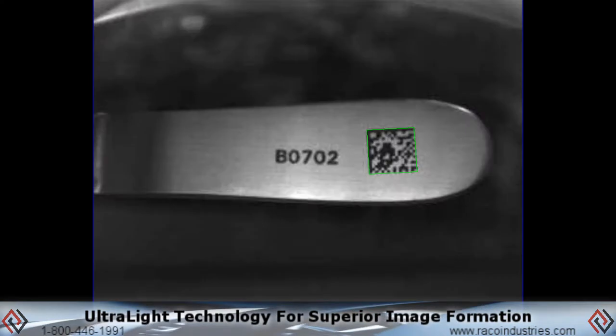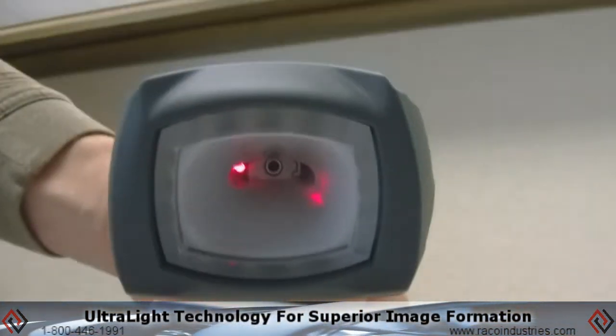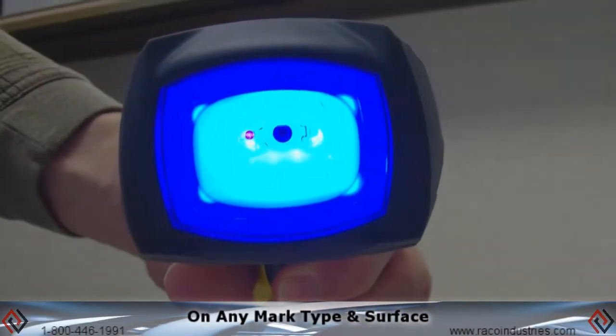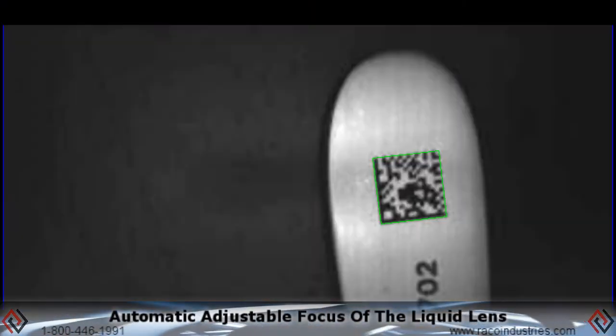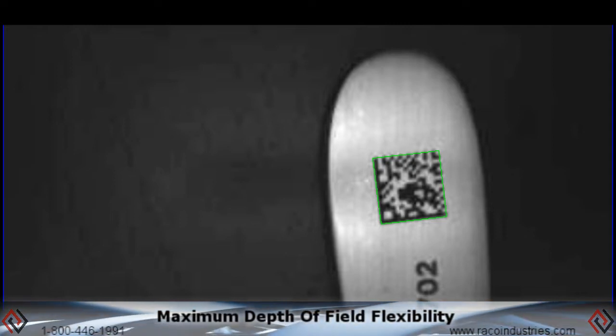The Dataman 8500 readers incorporate Cognex's patented ultralight technology for superior image formation on any mark type and surface. The automatic adjustable focus of the liquid lens gives maximum depth of field flexibility.